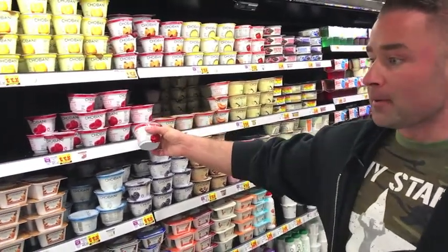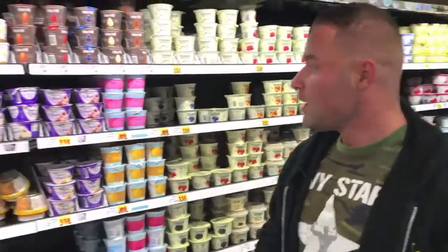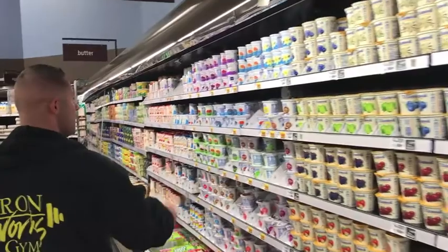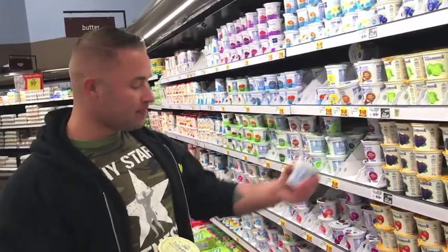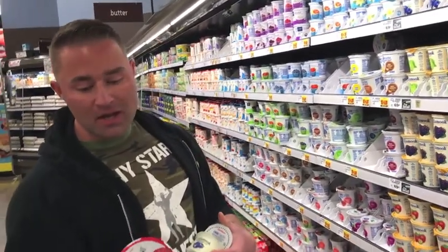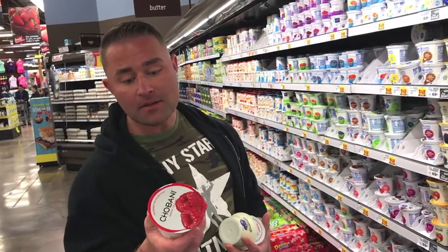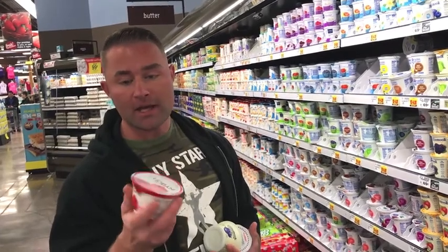So Giovanni is probably the most popular one. We're going to just scroll down the aisle and pick a couple of Tillamooks — everybody knows Tillamooks. So Giovanni has 12 grams of protein in one of these cups, but it also has 18 grams of carbs. 16 of the 18 grams is all sugar, and that's pretty much almost a can of Coke.